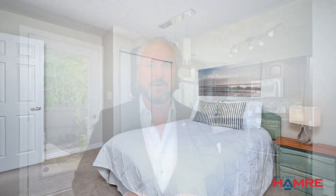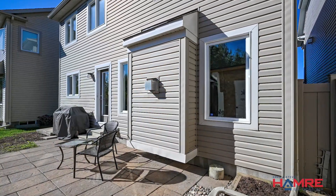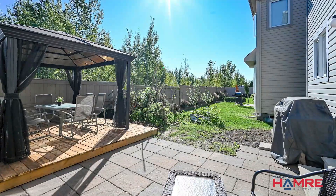The backyard is a private oasis with no rear neighbors, offering a tranquil setting for outdoor enjoyment. Relax on the patio or soak up the sun on the spacious deck, perfect for barbecues and alfresco dining.